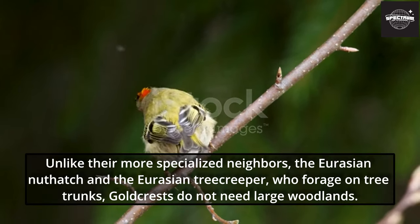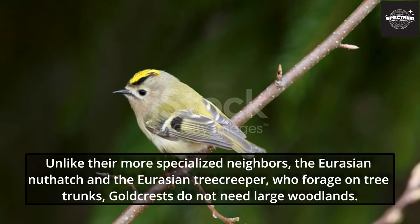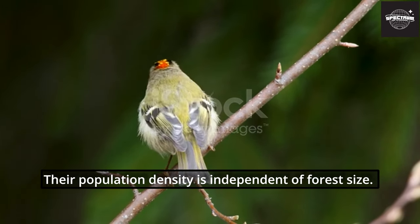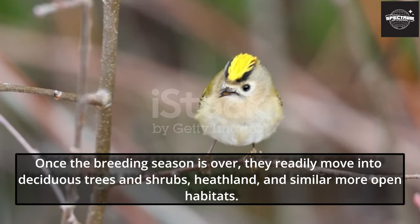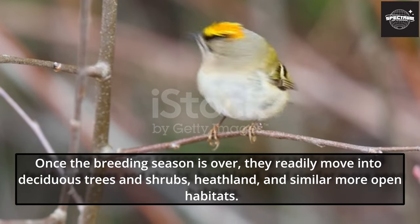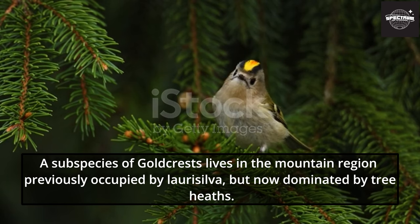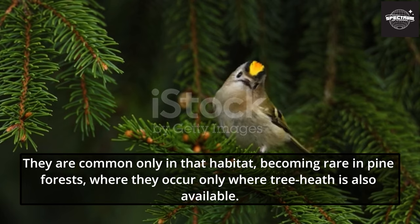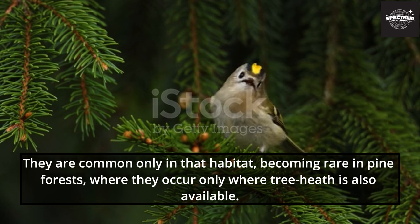Goldcrests are versatile. Unlike their more specialized neighbors, the Eurasian nuthatch and the Eurasian tree creeper, who forage on tree trunks, Goldcrests do not need large woodlands — their population density is independent of forest size. Once the breeding season is over, they readily move into deciduous trees and shrubs, heathland, and similar more open habitats. A subspecies lives in mountain regions now dominated by tree heaths, becoming rare in pine forests where tree heath is unavailable.